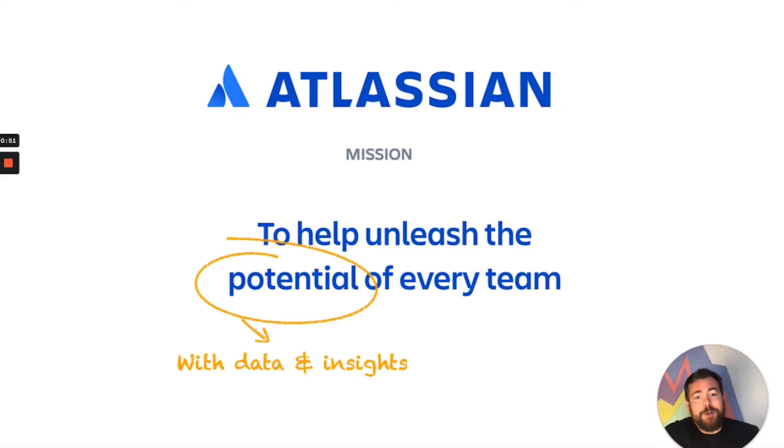Atlassian's mission is to help unleash the potential of every team. And to unleash that potential — to take action, to learn and improve — you need to take some measurement. If you can measure that progress, if you can visualize it, you know where to improve. Without that, you don't. We know there's a lot of potential in our dataset to help with effectiveness as a team, and we would like to help.